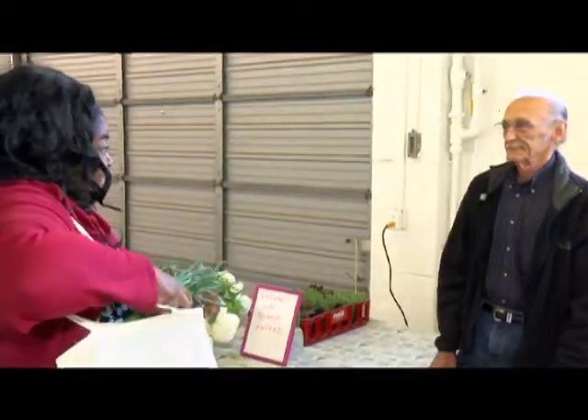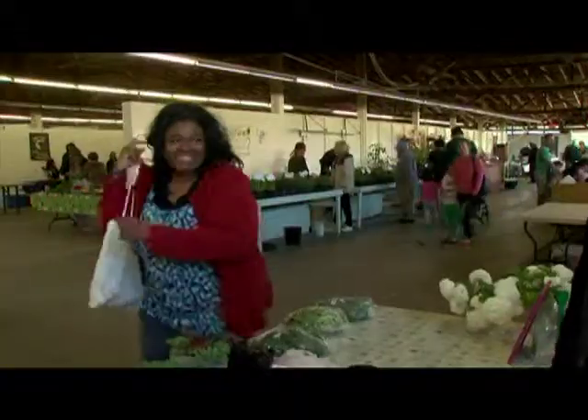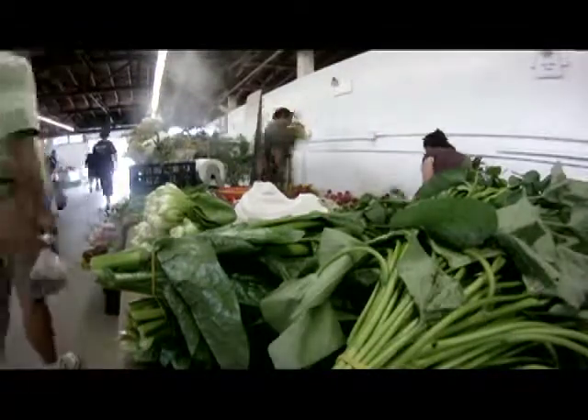Thank you. I have no idea what I'm going to make, but whatever it is, I'm going to come back with samples. See you in a little bit.